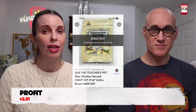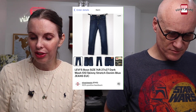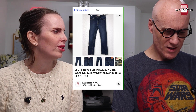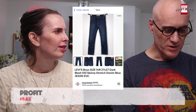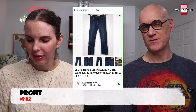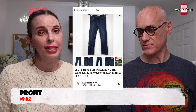Next was a pair of Levi's boys skinny stretch denim blue jeans. We got those at a garage sale for 72 cents — probably part of a multi-item purchase with the cost split per item. They sold for $18.99.